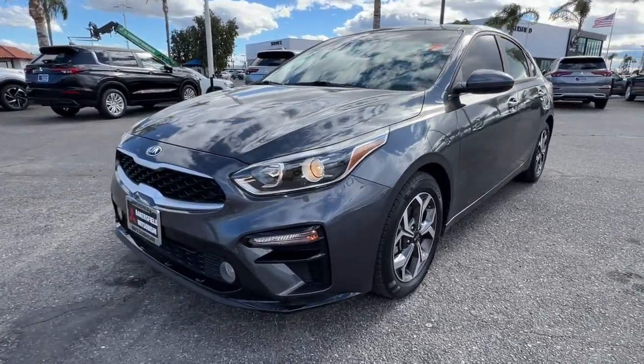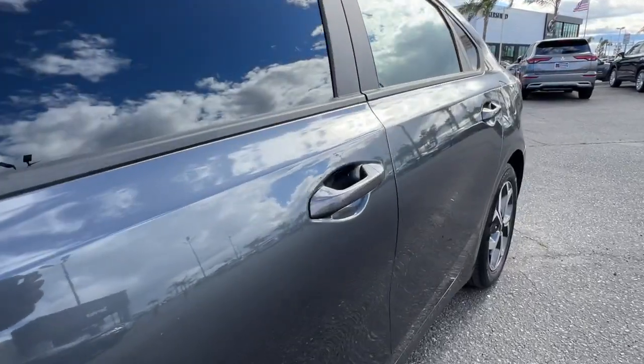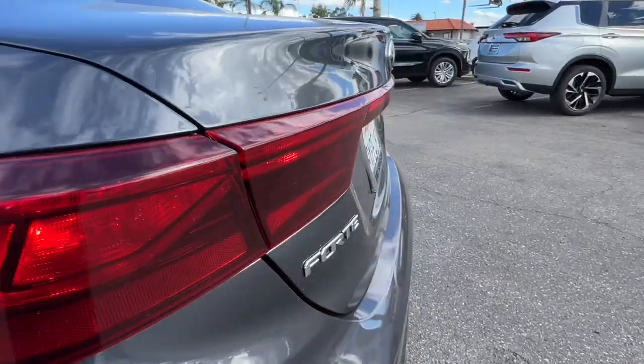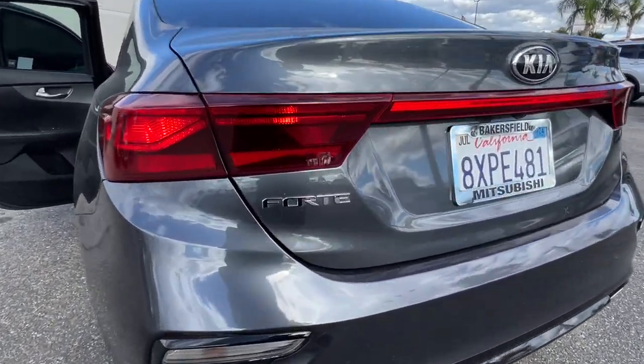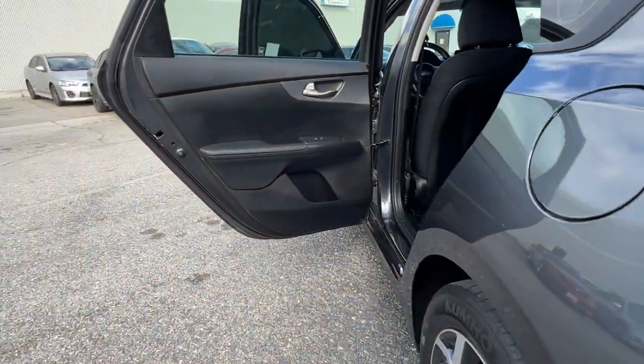These are just some of the great options this vehicle comes with: Apple CarPlay and/or Android Auto, keyless entry, backup camera, lane keeping assist, electronic stability control, aluminum wheels, alarm, Bluetooth, steering wheel audio controls, and traction control.